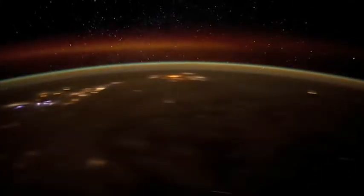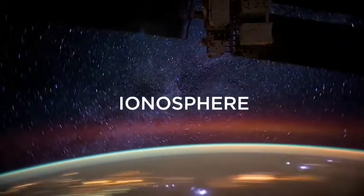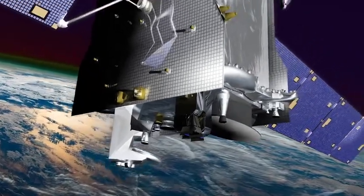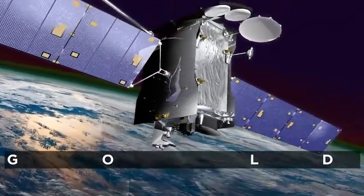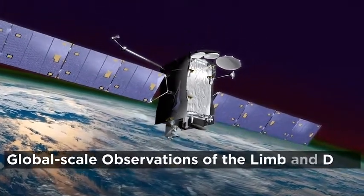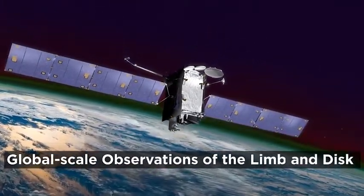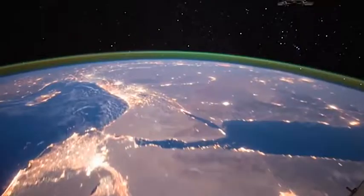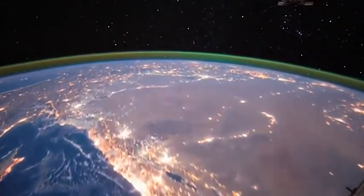This uppermost layer of Earth's atmosphere, the ionosphere, also overlaps with the very beginning of space. It's the job of NASA's new mission, GOLD — the Global Scale Observations of the Lemon Disc Instrument — to study this region, a region that isn't just for astronauts to explore, but that affects humans every day down on the ground.